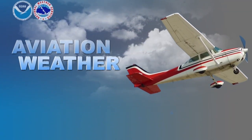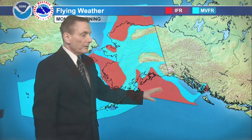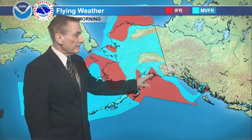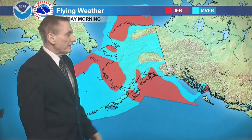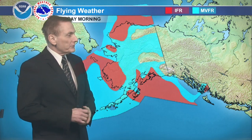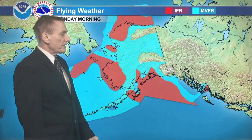And now, aviation weather around Alaska. Moving on to flying weather: we've got IFR here across the Gulf of Alaska, up into Prince William Sound, and a little bit into the western Copper River Basin, also most of the Kenai Peninsula. From about Kenai or so northward, marginal areas of IFR back across the southwest interior.